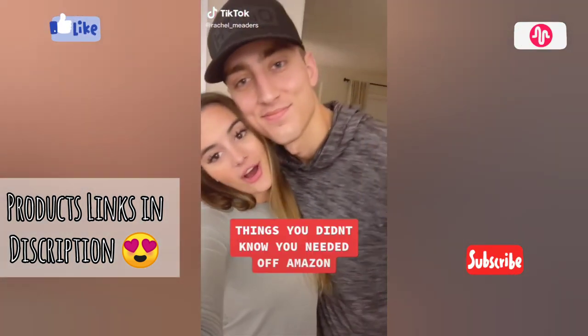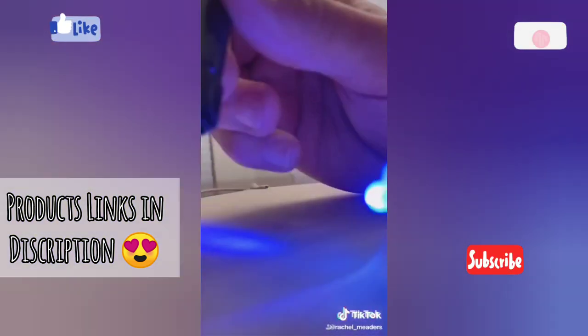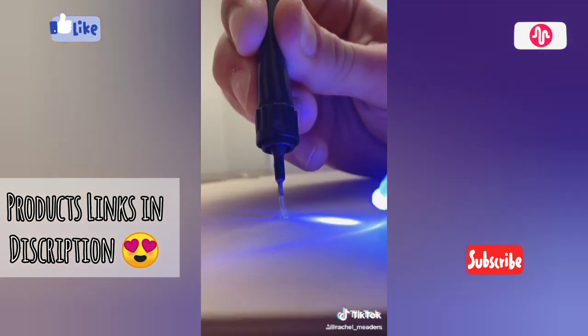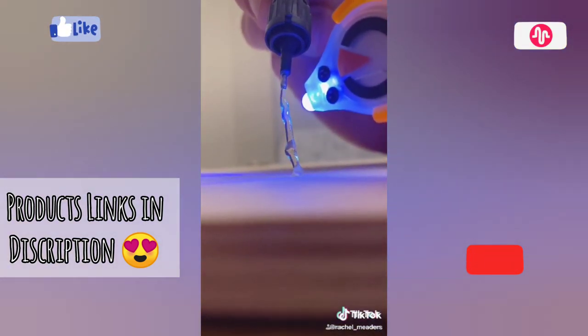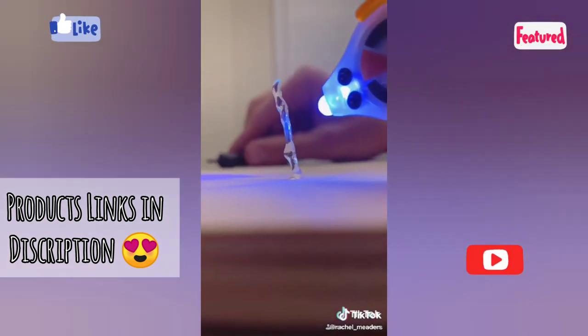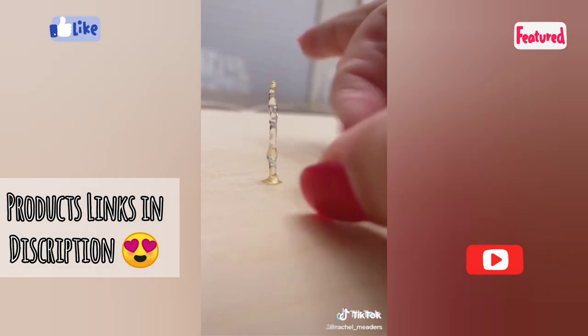Things you didn't know you needed off Amazon. If you've never seen liquid plastic bond two things together in just four seconds, your mind's about to be blown. This is an LED liquid plastic welding kit and it can fix and repair almost anything that normal glue cannot keep up with. What you see here is him squeezing out the liquid plastic, but it does not harden or solidify until it's exposed to the UV light on the other side of the pen.